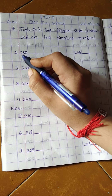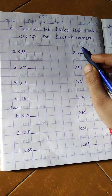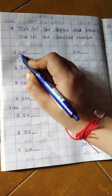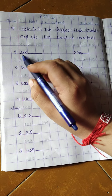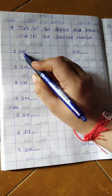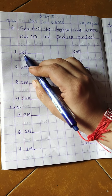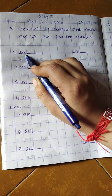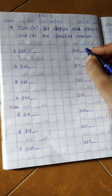Let's check. First, here is 238 and here is 205. Now first see the first digit — here is 2 and here is 2. First digit is same, so see the second digit: here is 3 and here is 0. Now 3 is bigger, so 238 is bigger.